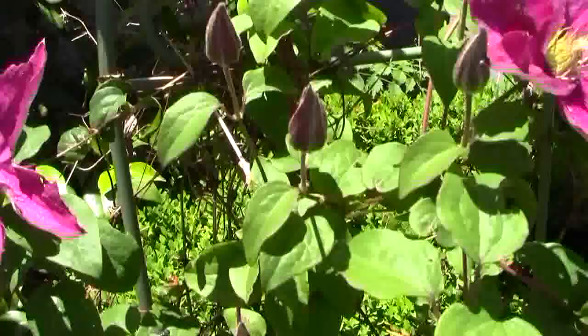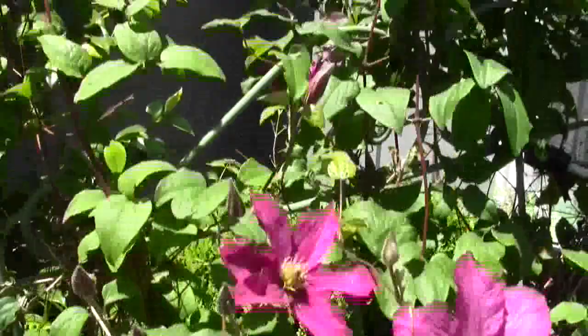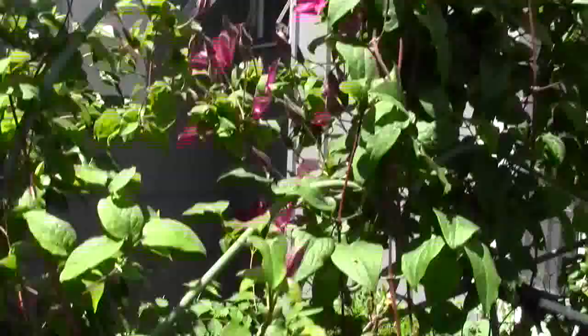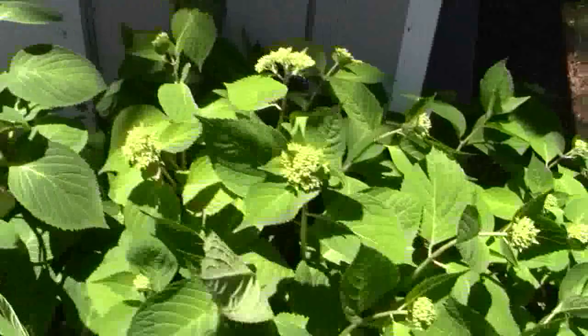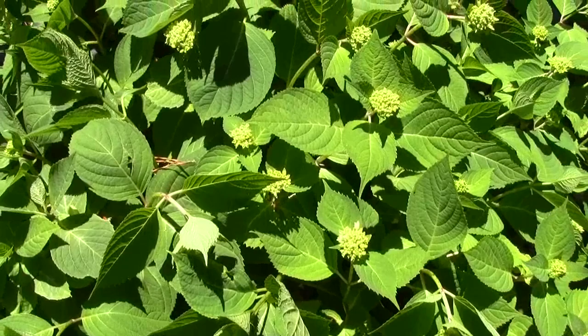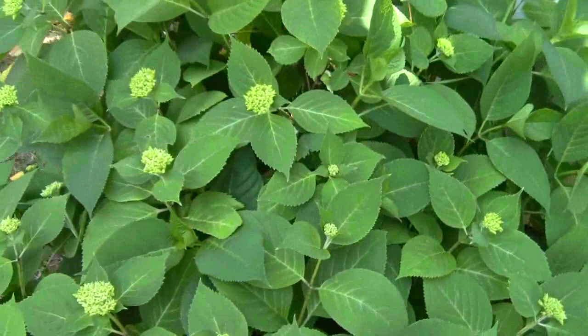This would have had a lot more flowers on it if I had trimmed it back some. These hydrangeas have set many, many flowers — it's going to be a pretty plant. And if you want them to be blue, you need to start acidifying them now by putting acid fertilizer on it, fertilizer that you would use for azaleas. This one gets more sun, you can see, and this one gets a lot less sun, but they have a lot of flowers set. It ought to be beautiful.